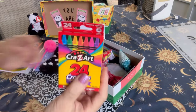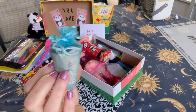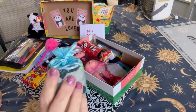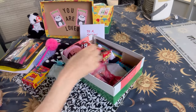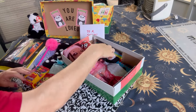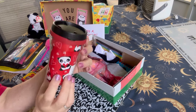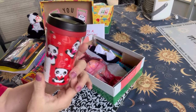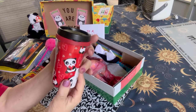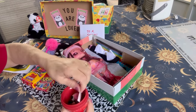She has crayons, of course. She has this organza bag that has underwear, a cross necklace, and some hair ties in it. She has a mini Uno Go game from Dollar Tree. She has this tumbler cup that I got after Valentine's Day for 90% off at Hobby Lobby, so it was $0.39 cents. I'll take that price sticker off.